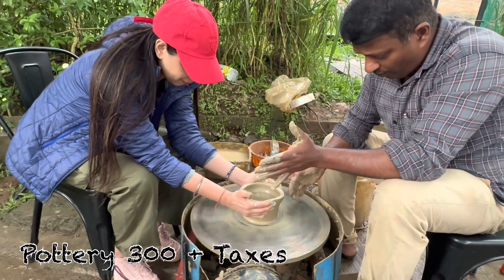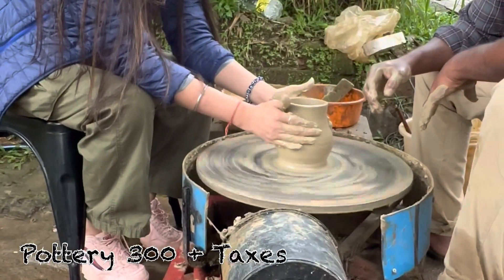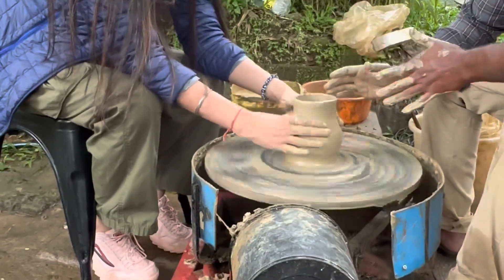This is a very interesting experience. If you want to buy your pot, it's 100 rupees extra. You can see it here.